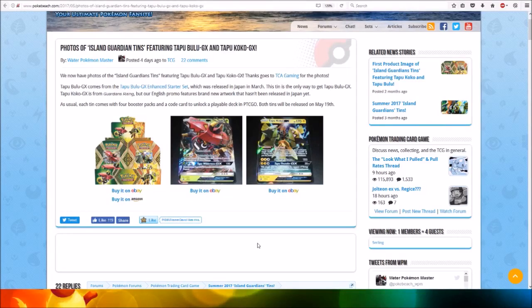Hi everyone, this is Professor Evolution 8. I've got photos of the Island's Guardian tins featuring Tapu Bulu GX and Tapu Koko GX. They are in stores today on May the 19th, so you should be able to find them anywhere you go.